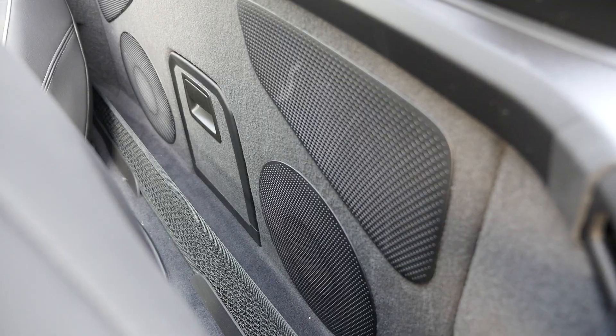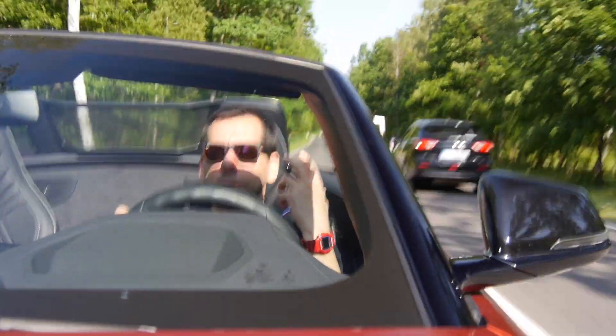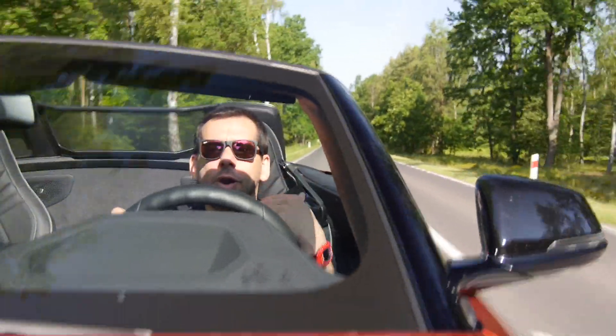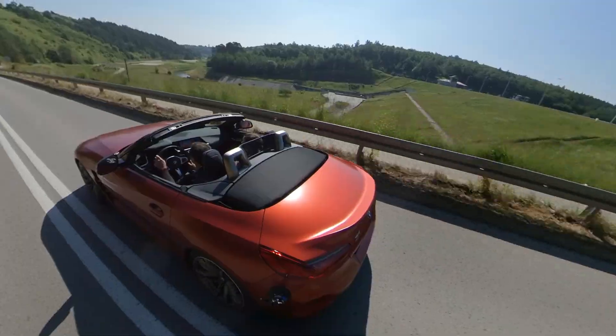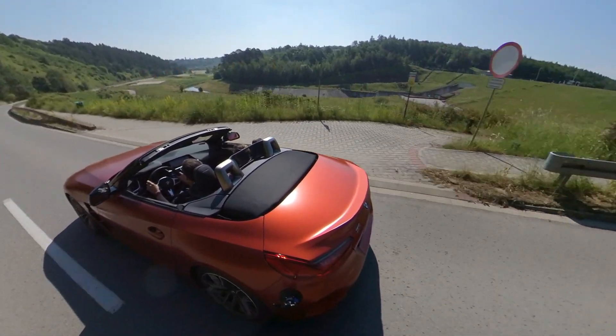For my liking, even in Sport mode the noise from the speakers is louder than the exhaust, and driving through a tunnel with the windows down was disappointing. There is also too much amplification with the roof closed. Now I understand and appreciate why Lexus offers a dial to adjust the volume of the sound symposer.